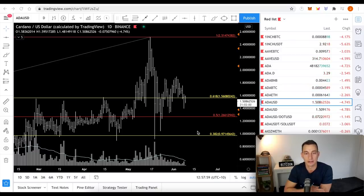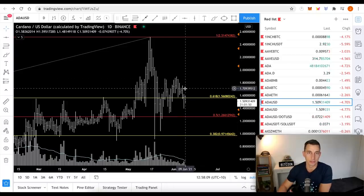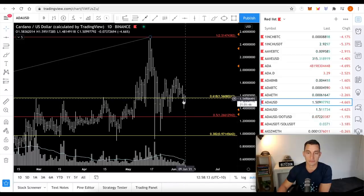For today's Cardano update, we're going to look at Cardano against Bitcoin, ETH, Binance, DOT, Solana — some of the major smart contract players, of course. We want to gauge how well Cardano is doing during this crypto crash, the little crypto crash that we've been seeing over the last few days.